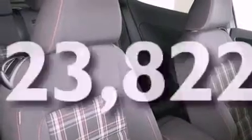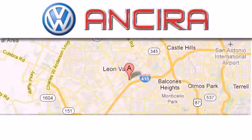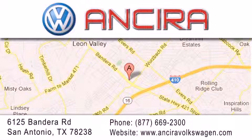Contact us today and schedule your opportunity to see this automobile in person. Ensura Volkswagen is conveniently located at 6125 Bandera Road just outside Loop 410. Come by and experience the Ensura Volkswagen difference today. When you think of Volkswagen, think Ensura Volkswagen.